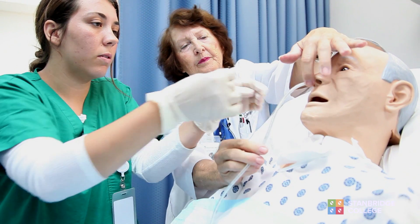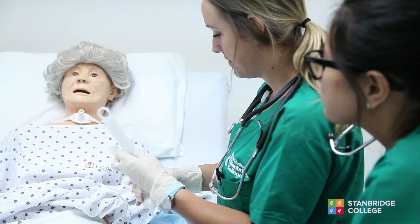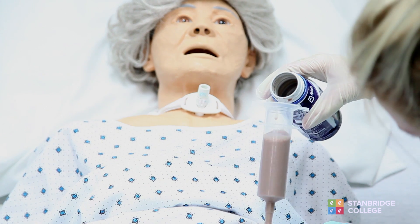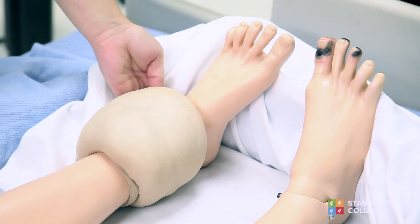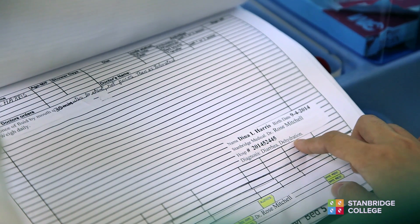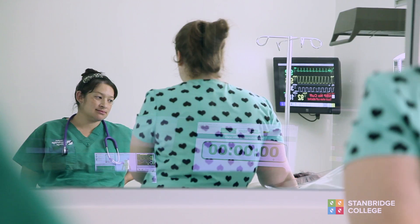In the skills lab, the vocational nurses are learning how to insert an NG tube, how to give a bolus feeding through a G tube, and they have mannequins that have different bed sores or wounds that allow the students to give a representation of what they're going to be working with.